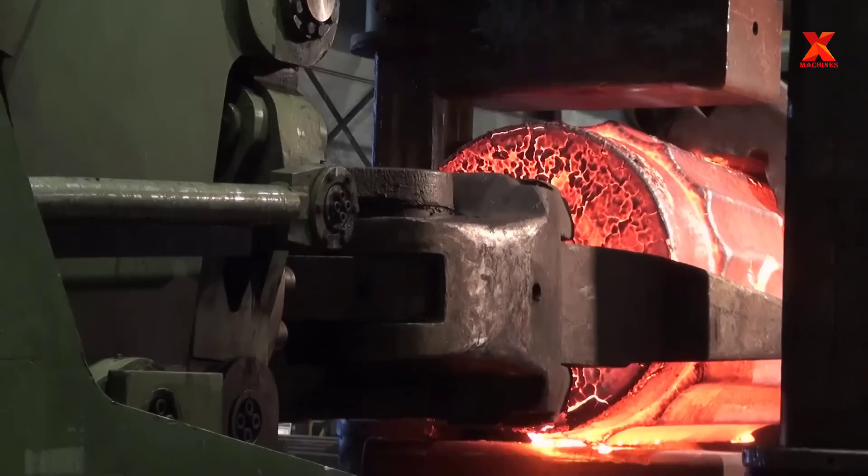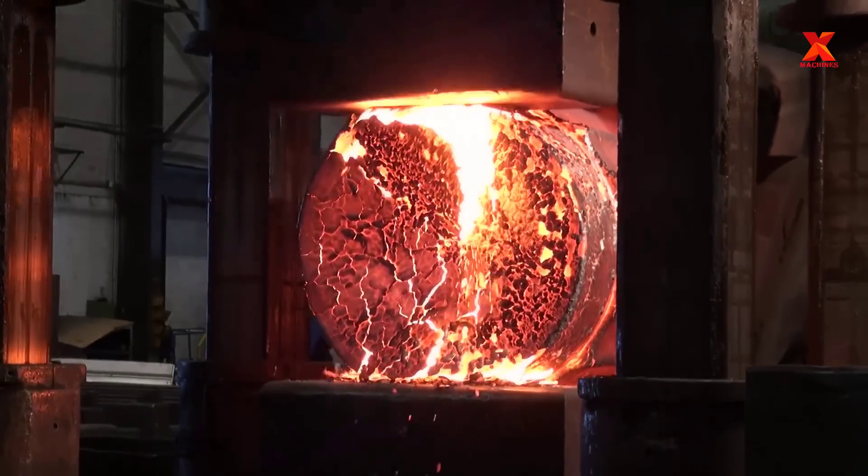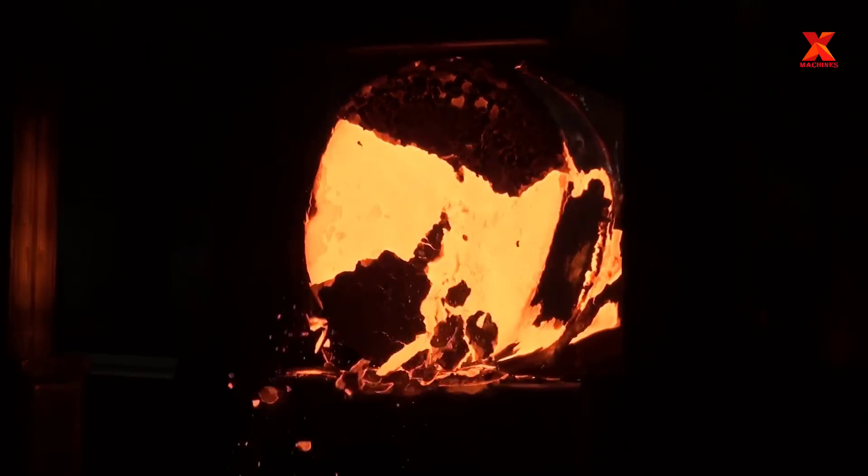The hot steel billet will be put into the large capacity forging machine. This forging process changes the size of the billet, making it longer and smaller in diameter.